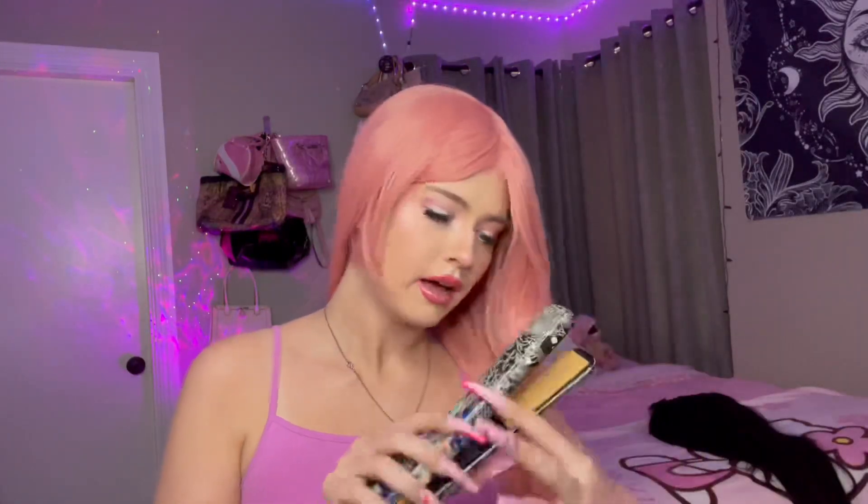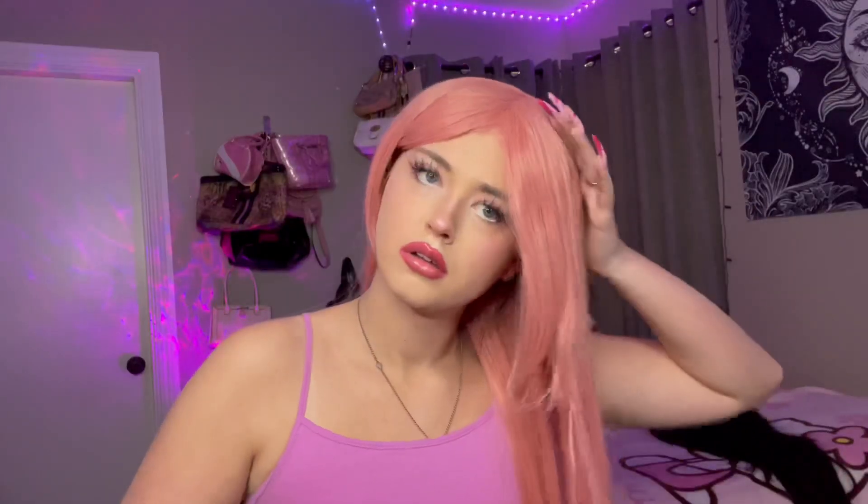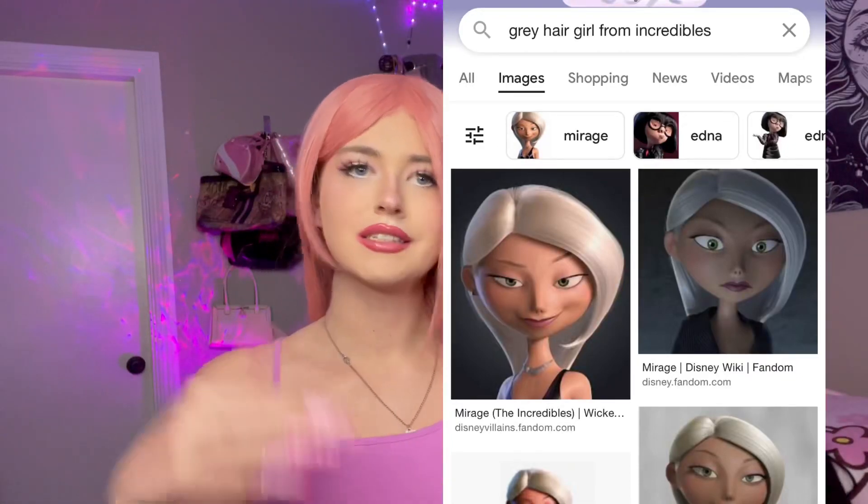I'm so nervous to straighten this because I don't want to ruin my straightener and I don't know how the wig is gonna react to heat. I'm not gonna straighten the whole wig. Oh, I think it's working — and it didn't burn off on my straightener, so we're good. You just gotta be quick. This reminds me of that one girl from The Incredibles with the gray hair — this is literally her hair.